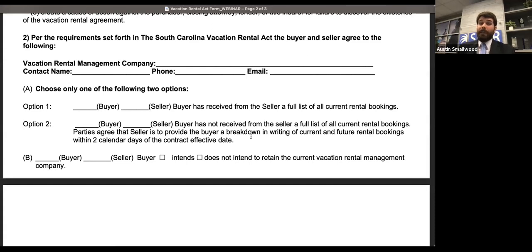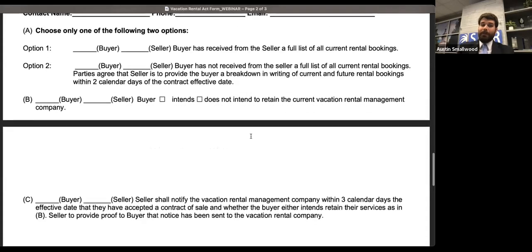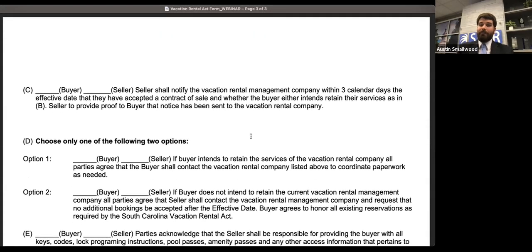Some of the questions are: have we actually received a list of all the vacation rentals, because there's a statutory requirement that the buyer be provided those? Is there a vacation rental management company associated with this property? If so, is the buyer going to keep them? If the buyer is not going to keep them, the seller needs to let them know. If the buyer is keeping them, how are we going to transfer all the paperwork? And making sure that all necessary pool passes, codes, and locks — essentially anything a vacation renter is going to need — that the seller provides those to the buyer.